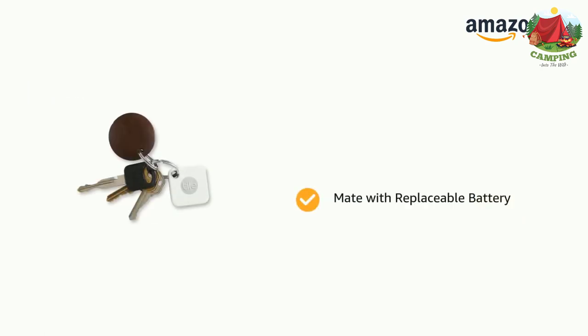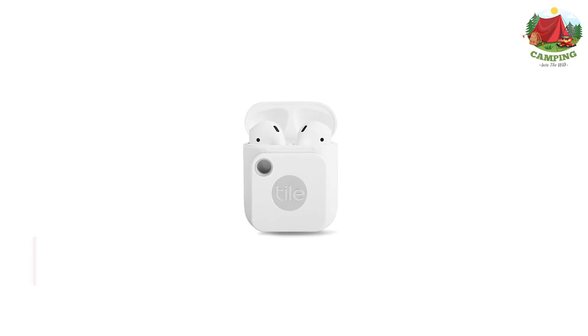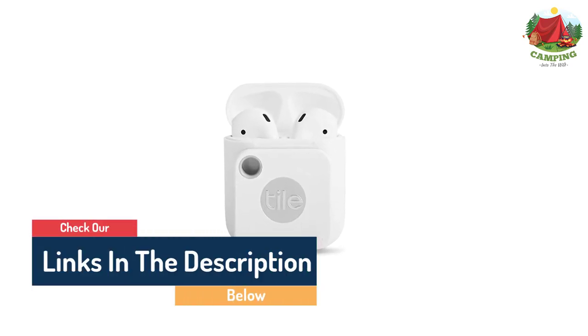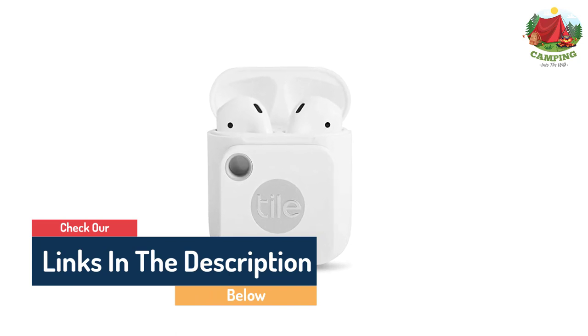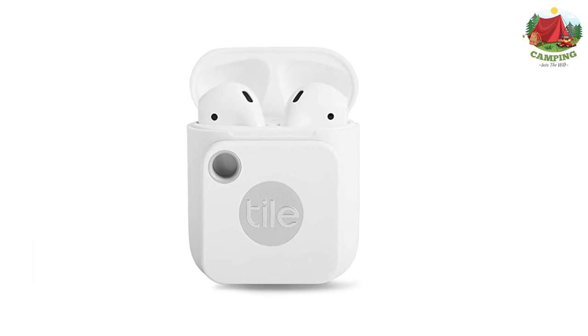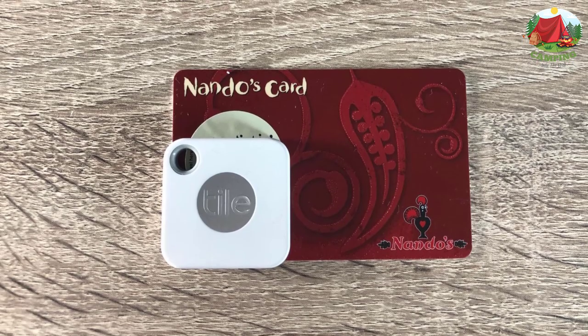Activate Community Find — connect to the world's largest lost-and-found community, where everyone using the app within range of your lost item can update its location for you. The new Tile Mate attaches to keys, purses, or anything else you couldn't live without. Use Tile adhesives to stick it to any flat surface like a laptop, so you can always find your things.